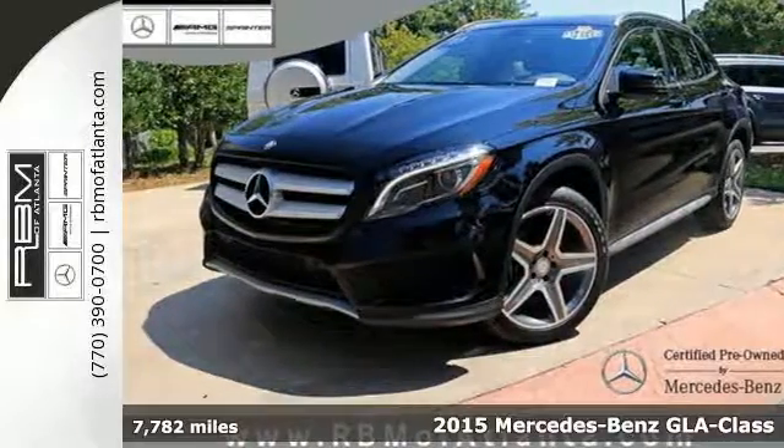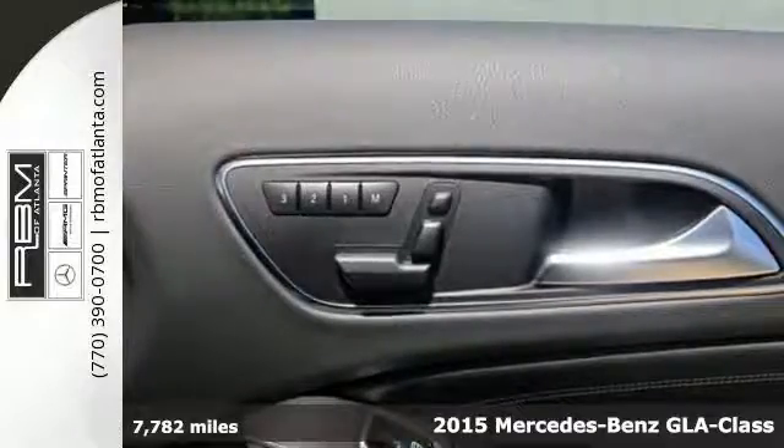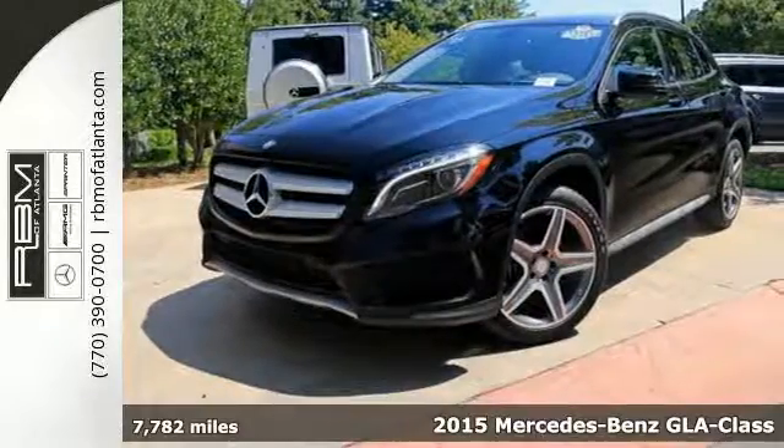It's a 2015 Mercedes-Benz GLA-Class — an elegant and nimble SUV. It's flexible and fuel-friendly with a fantastic dose of fun.